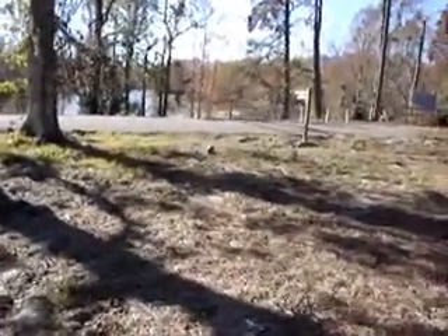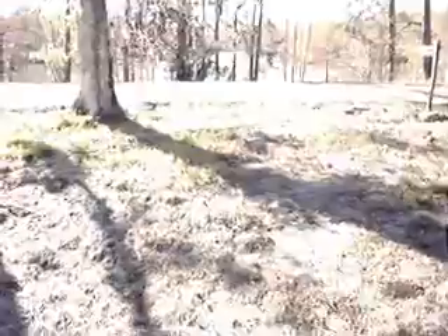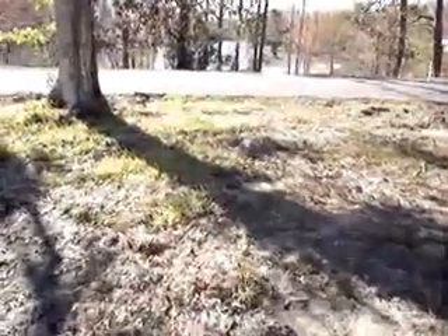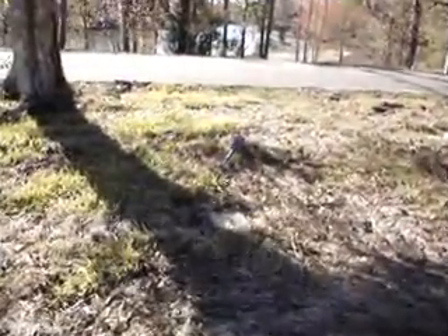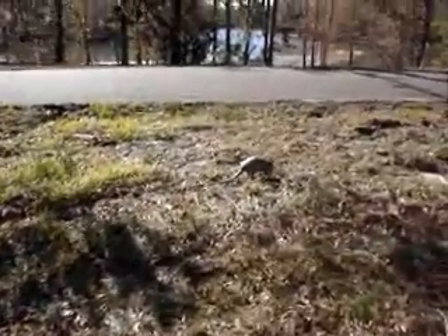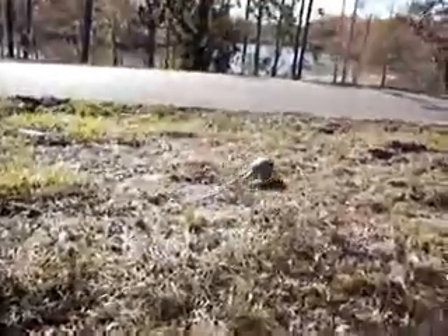We're back here at the same site where we were before the storm, where we caught up with these armadillos. It looks like they've made it, because if this is the same family they're full grown now. How you doing there, buddy? Grubbing for some food, doesn't really care much about us — showing us his backside. I think they got another one in the ditch there.